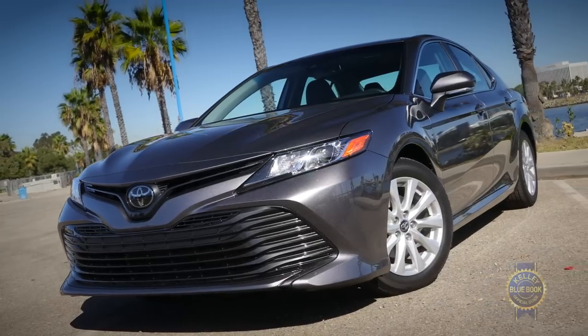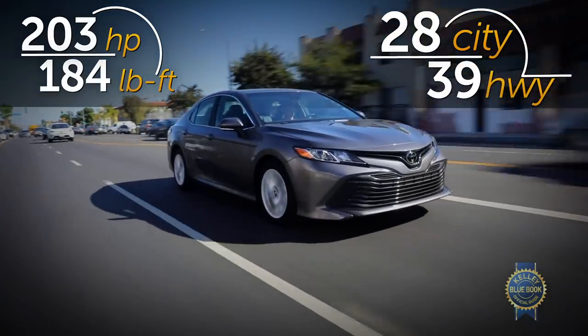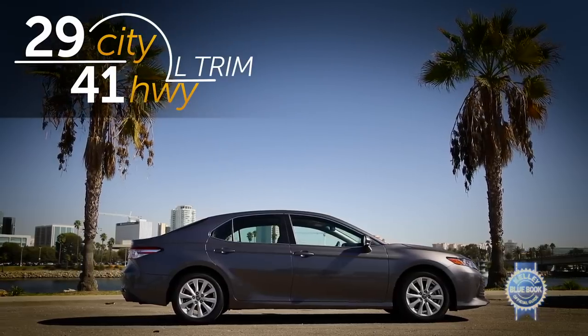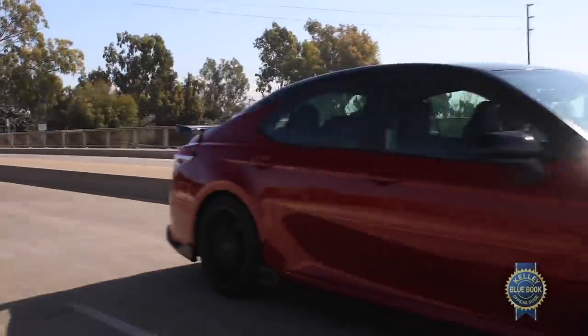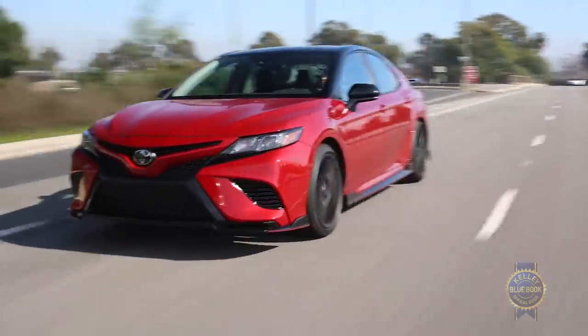Stick with the standard four-cylinder gasoline engine and you'll still enjoy a nice blend of performance and efficiency — great numbers for a mid-sized sedan. The cheapest L trim is the most efficient, hitting 41 highway MPG in a family sedan. Both the V6 and four-cylinder engines are joined to a fine eight-speed automatic transmission whose operation is innocuous enough you probably won't think about it.